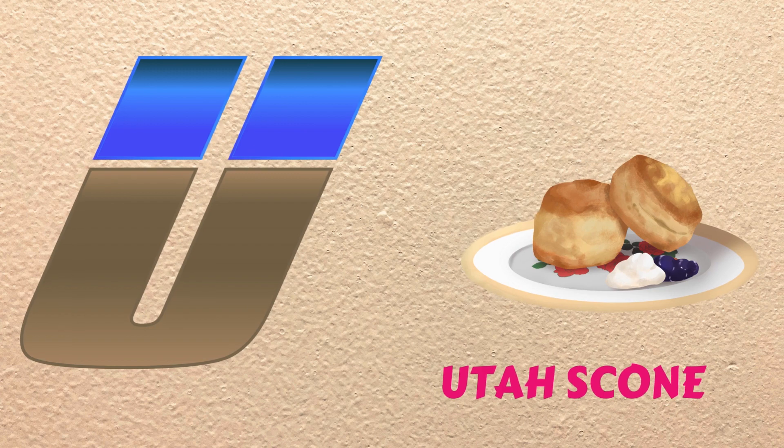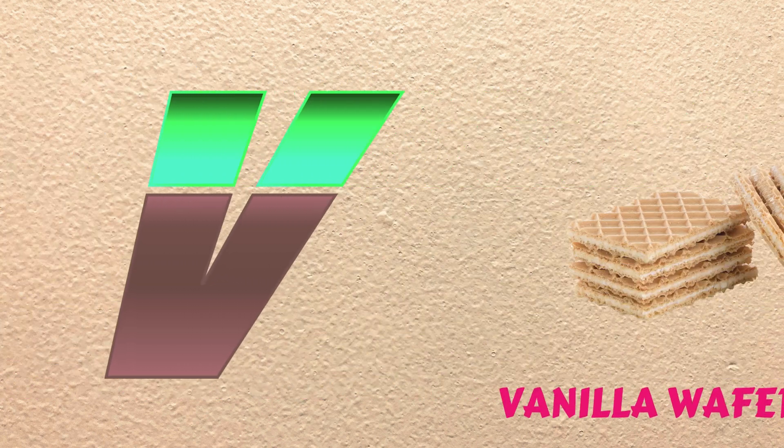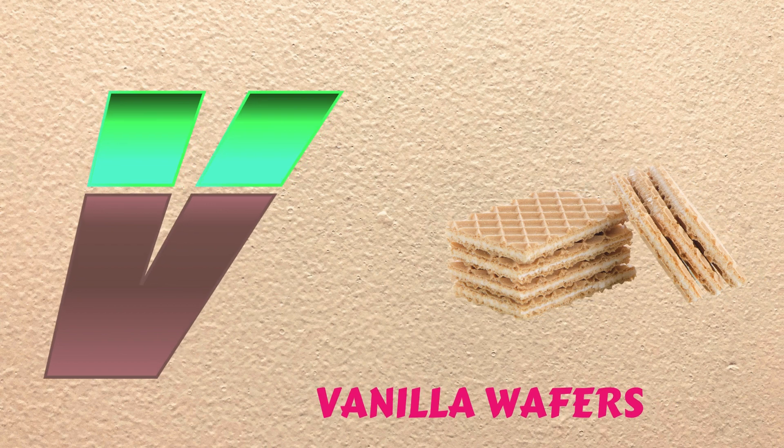U is for Utah Scone, uh, uh, Utah Scone. V is for Vanilla Wafers, vuh, vuh, Vanilla Wafers.